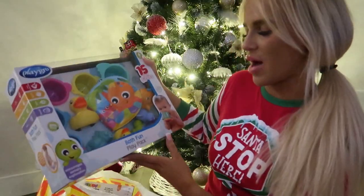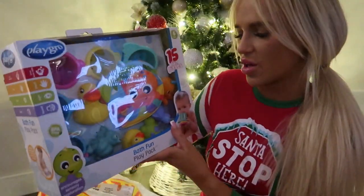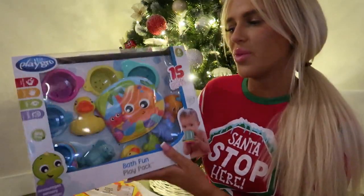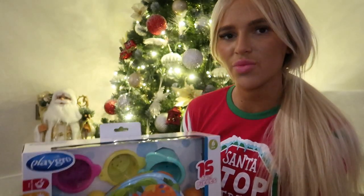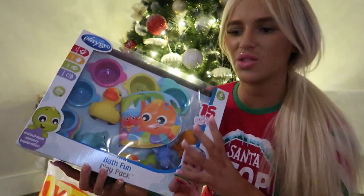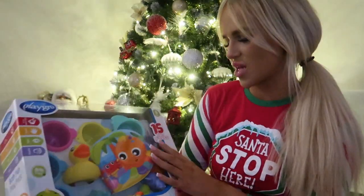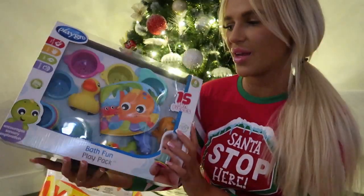As I mentioned at the start, Delilah is starting to not like baths, so I thought this bath fun play pack might help. You get loads of different toys and cups and stuff like that. The other week when she was screaming in the bath, I gave her some little rubber toys and she just calmed right down. So I think this will really help. It's also from Smiths.